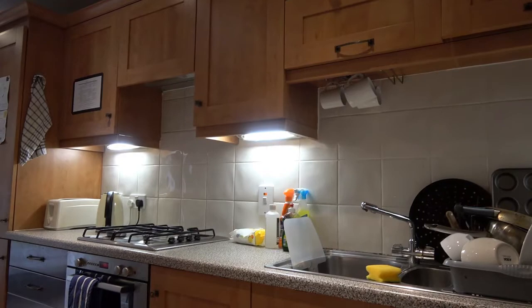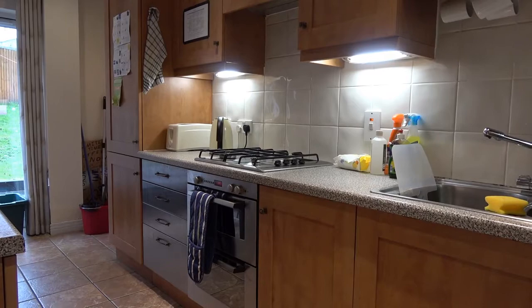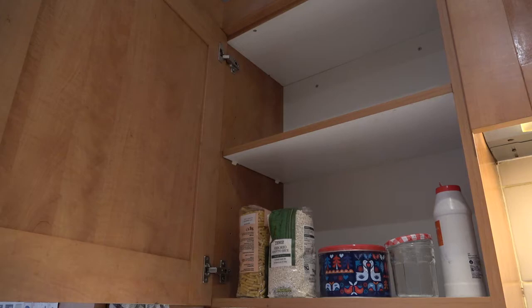The kitchen is a large kitchen with all mod cons. We have a fridge freezer and we also have a deep freezer as well.